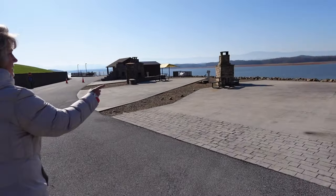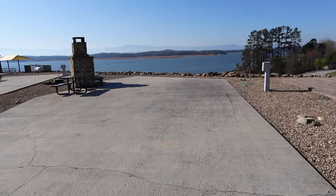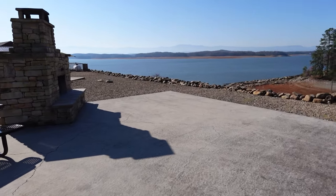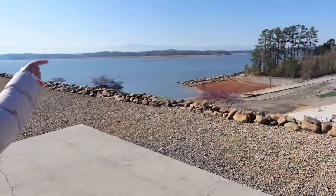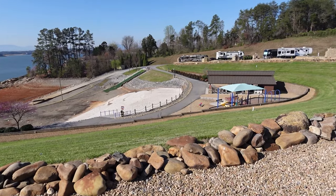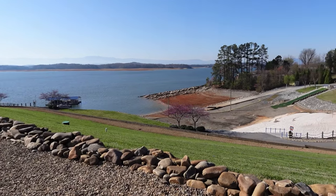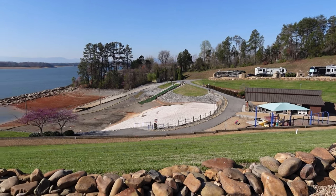Beautiful single site, number 158. What a view, and it's also got a fireplace. Really beautiful. Now if you pan over here, you can see where the beach is better — there's volleyball down there. The water will come all the way up to the sand and then there are steps down into the lake. That little green area you see over there is actually a slide. In the summertime the kids can go up there and slide down into the lake. Super cool.